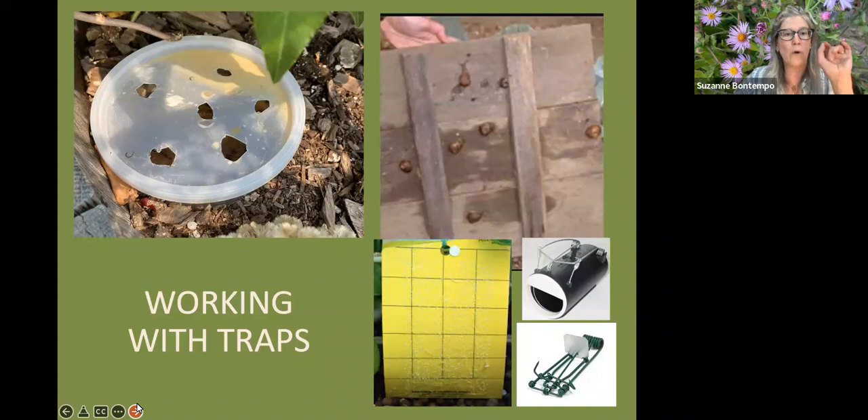The earwig trap is a plastic deli container half-filled with water, a couple drops of dish detergent, and a tablespoon of fish oil like tuna or sardine oil, with a lid that has small holes cut out. Sink it so the lid is at soil level. Earwigs cannot resist the fish oil and will drown. Last year I had hundreds of earwigs in these traps every couple of days — gross, but very effective.